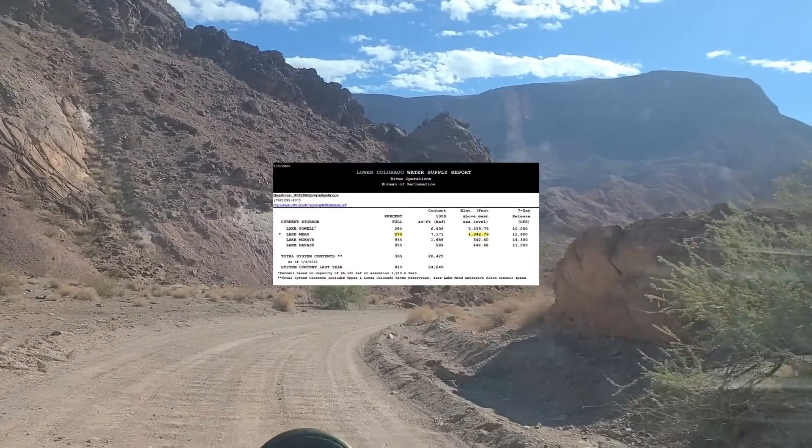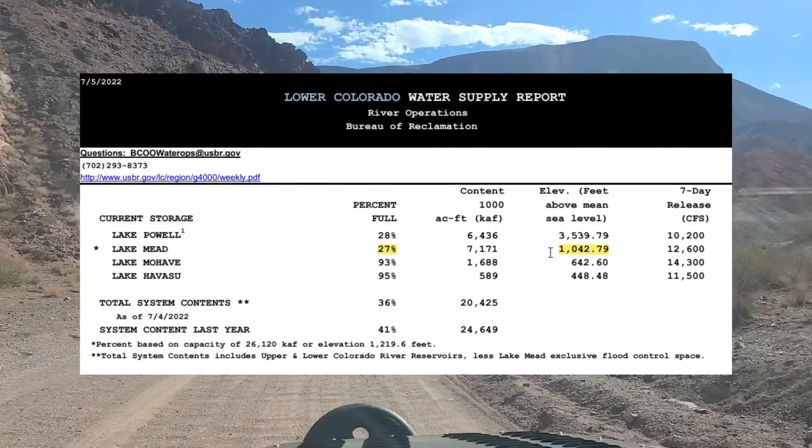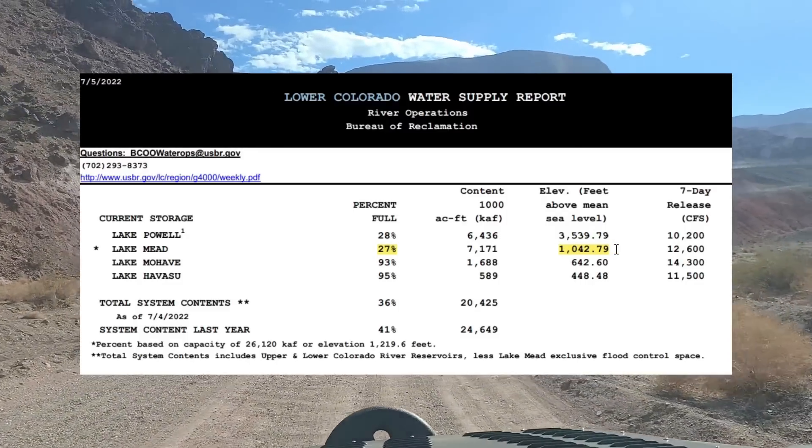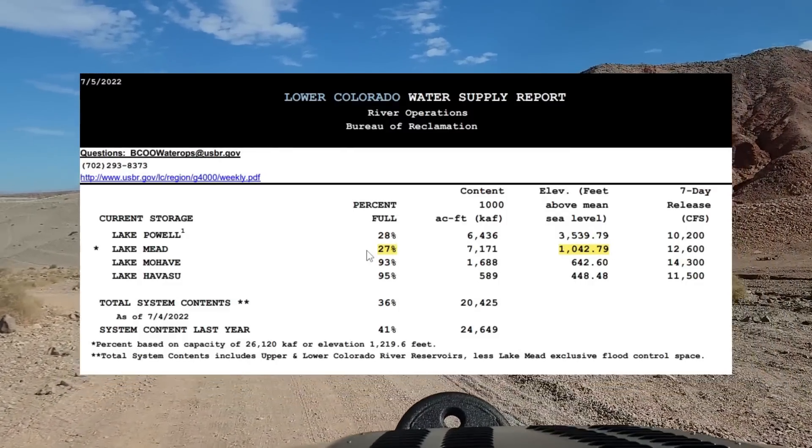We'll take a quick look at the water supply report for Lake Mead. As of July 2022, we're at 1,042.79 feet, and that is showing 27% full.